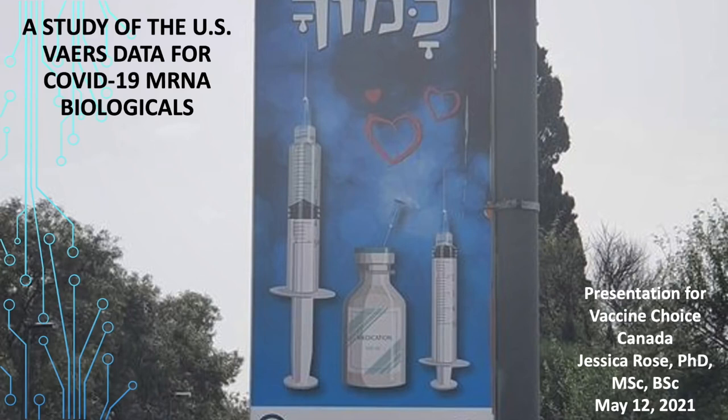This photo, as my title slide, is a real photo of a billboard currently on display where I live. It is one of many, and it's not a joke, nor an advertisement for a new theatrical event. This is what we get to see every day as part of the rollout, which has been ongoing since January. They're starting a new campaign to get these products into as many children from ages 12 to 16 as they can, and also pregnant women.